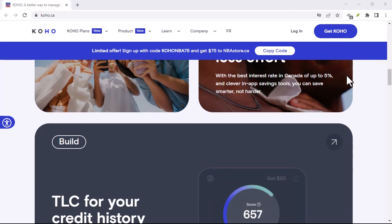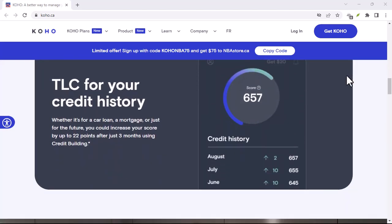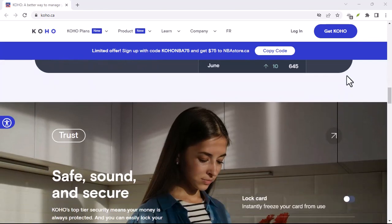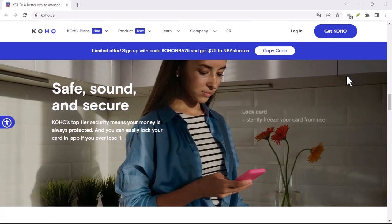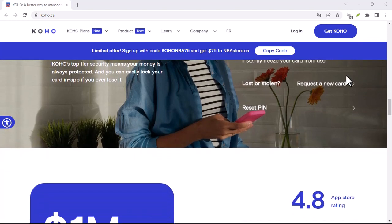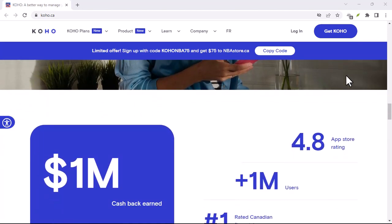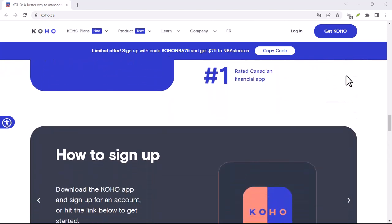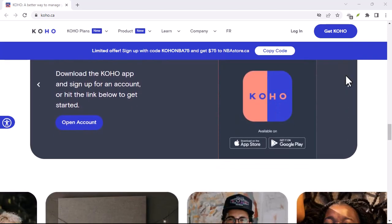If you're a Coho user, there might be a hidden weapon in your digital arsenal: Interac E-Transfers. E-Transfers — the speedy, secure way to send and receive money directly between Canadian bank accounts. But can Coho actually accept them? Let's dive in and explore the world of Coho and E-Transfers.